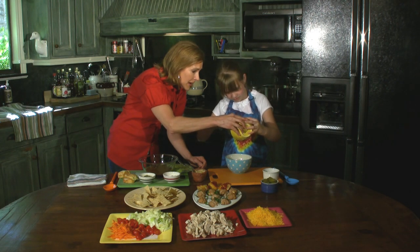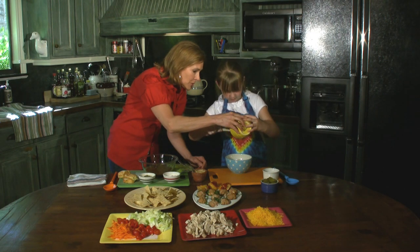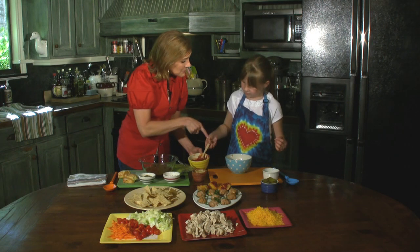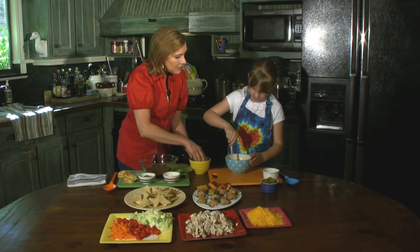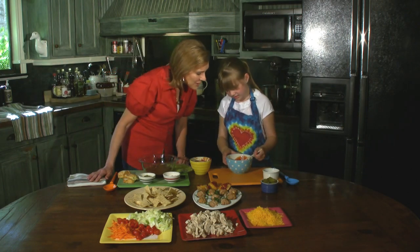They mix well too. Thank you. Now using that same spatula, I want you to stir around in circles and mix all of that together. Excellent! That looks good — that's all mixed together. Don't you think?